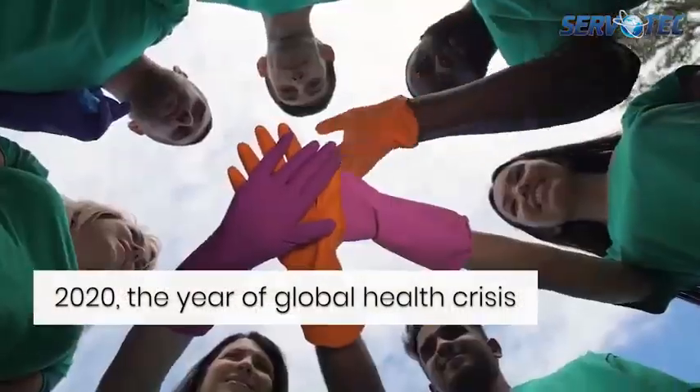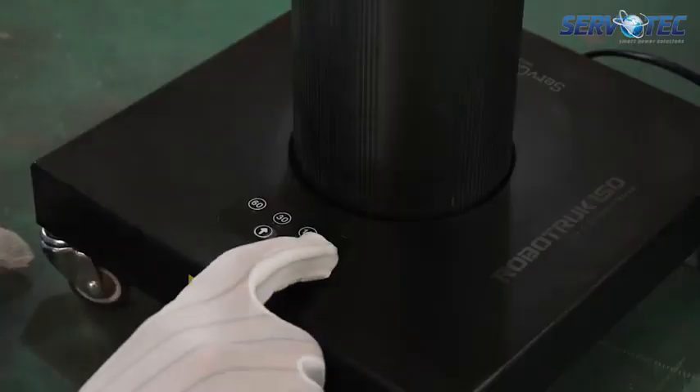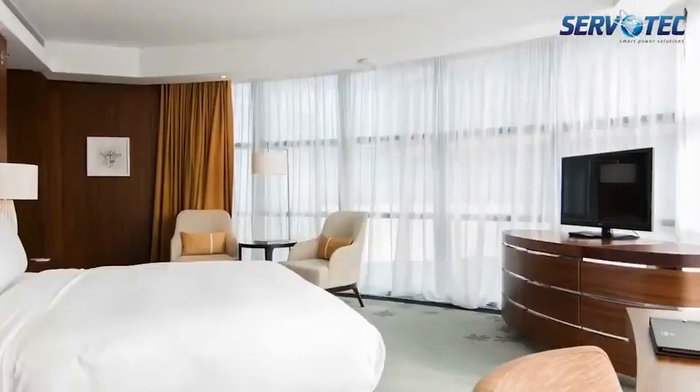In 2020, ServoTech took an initiative to support the community by launching UVC light products for sanitization of homes, hospitals, offices, factories, and hotels.